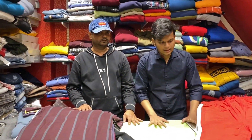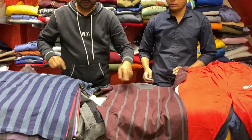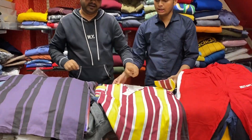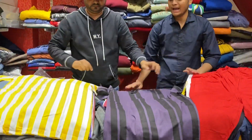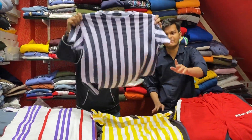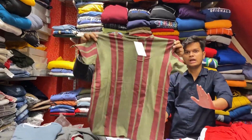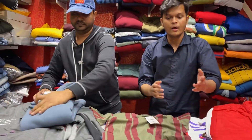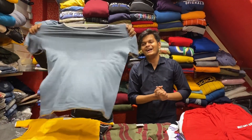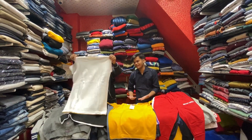This is a 100% cotton variety. How many colors will you get? There are 5-6 colors. You will also get all sizes. What is the price? 199 to 200 rupees — guys, you will get a t-shirt at 200 rupees.